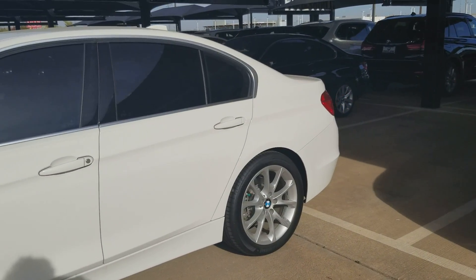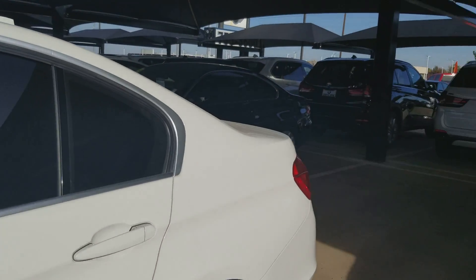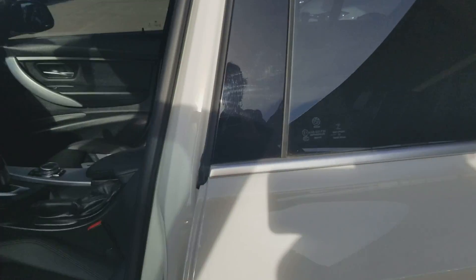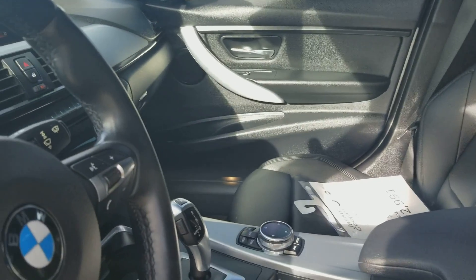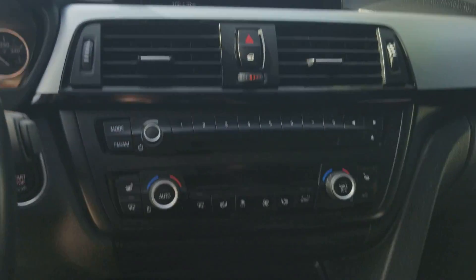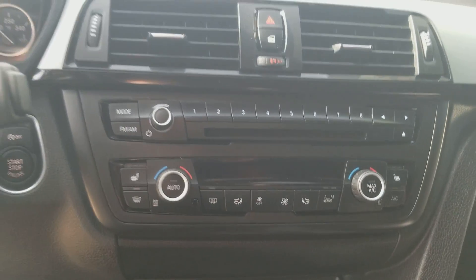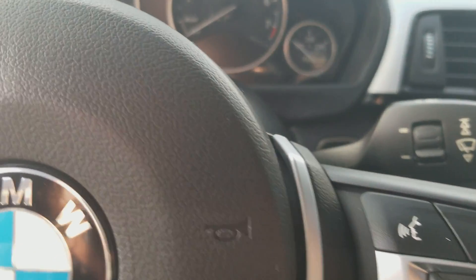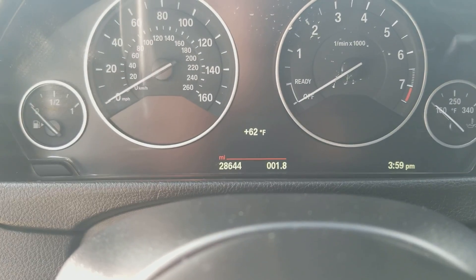Take a look at the side. We'll take a look inside. Black interior, power seats, it's loaded with — we've got navigation, heated seats. On the mileage, there we go, about 28,644.